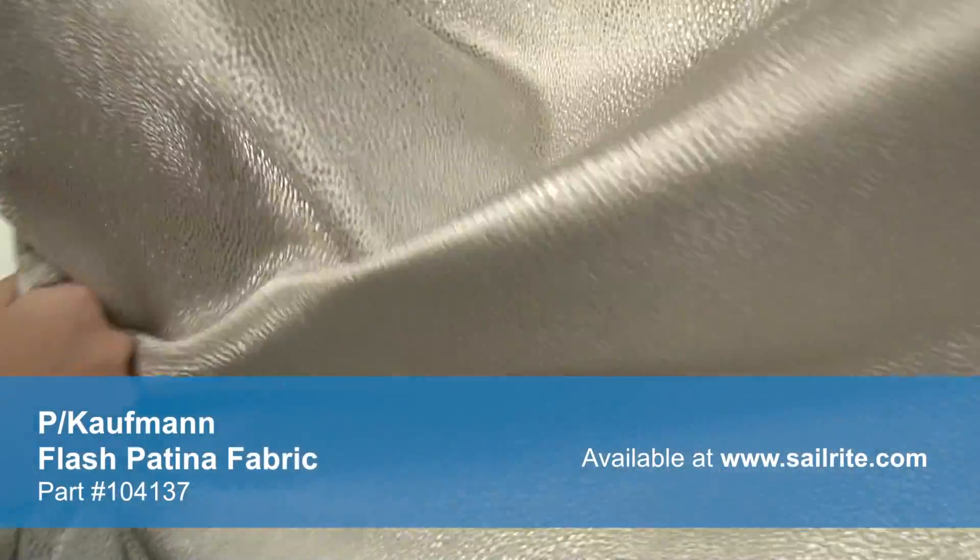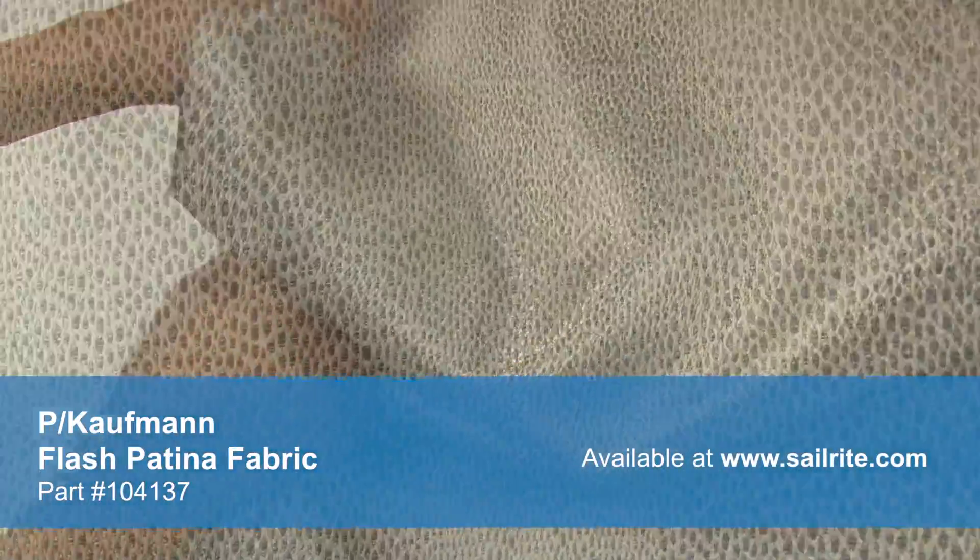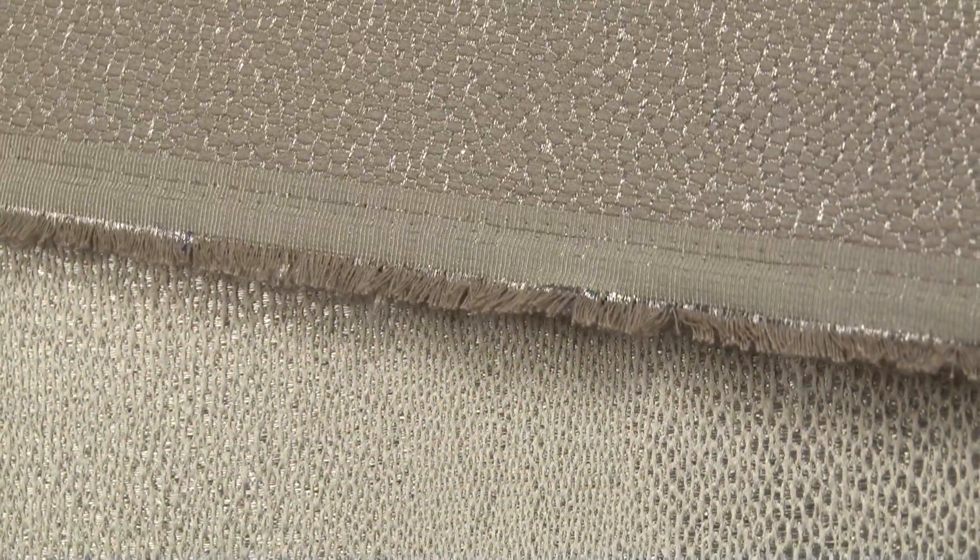Kaufman fabrics are crafted to stand up to abrasion and tension to bring durable, lasting beauty to your home. This fabric has a right and a wrong side, meaning only one side is meant to be exposed.